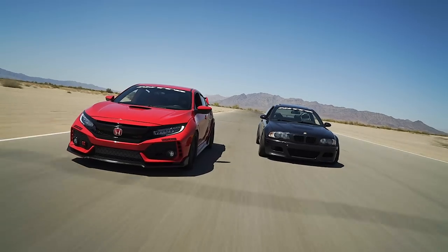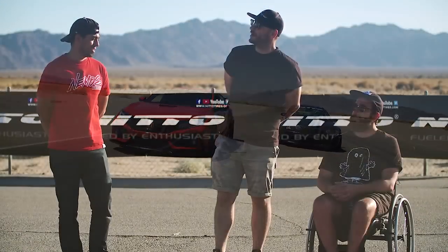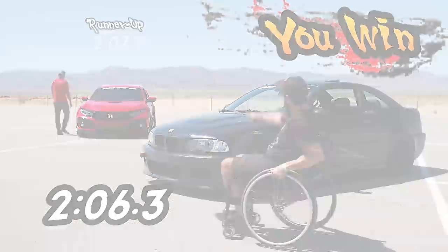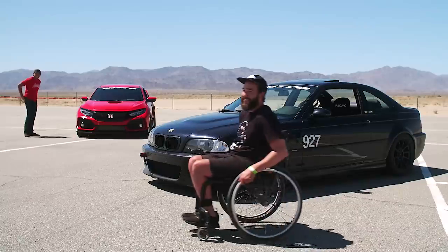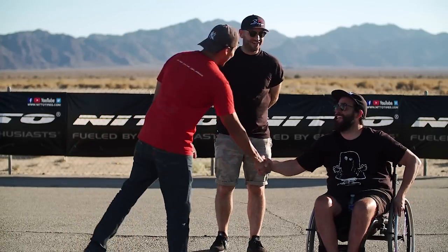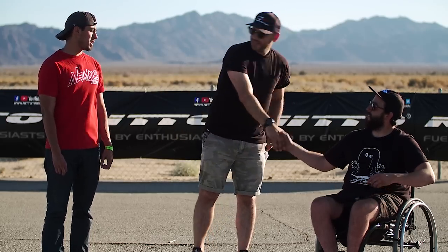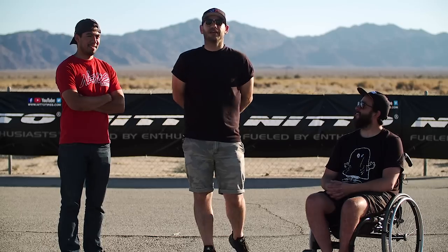Who do you think's got the fastest time of the day between you two? I think he's got it — with a time of 2:07.7. All right, Angel put down a time of 2:06.3. Thank you both for coming out — it was a great battle. That's a loud car, and I'm out.